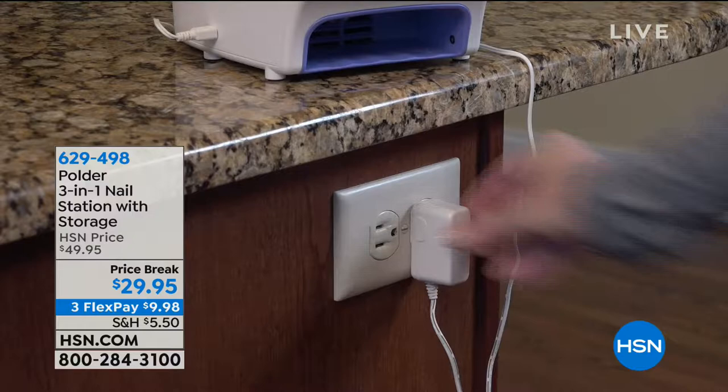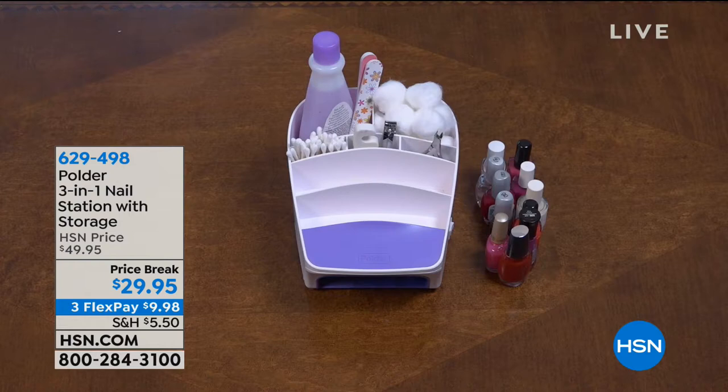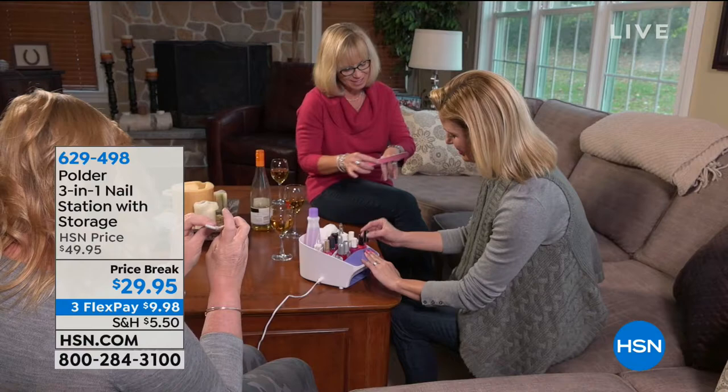Nail polishes, girly things, right? What if I told you we've got a way that you can get everything organized and dry your nails at the same exact time, at a great price break? It's $29.95 — the Polder 3-in-1 Nail Station with Storage. We've got Megan Clementi joining us, the product spokesperson who absolutely is obsessed and uses her nail station every single week.